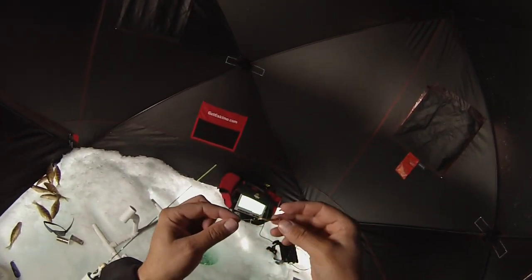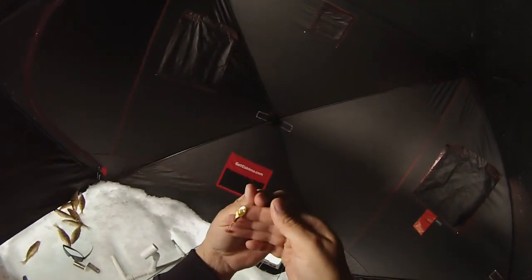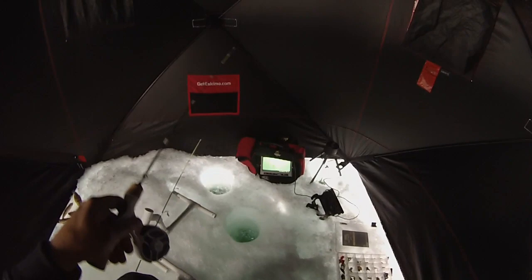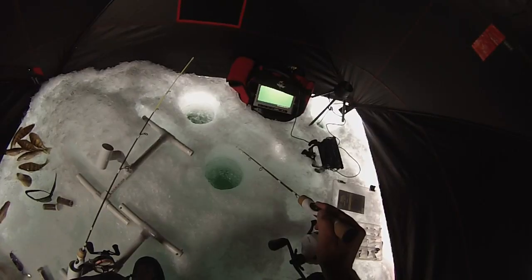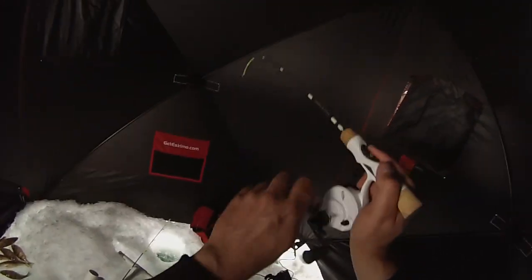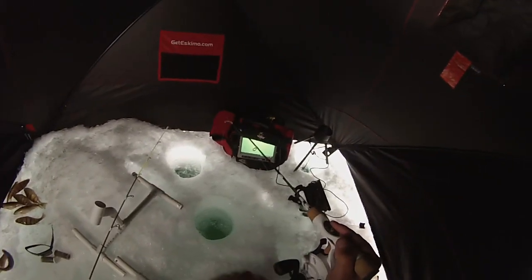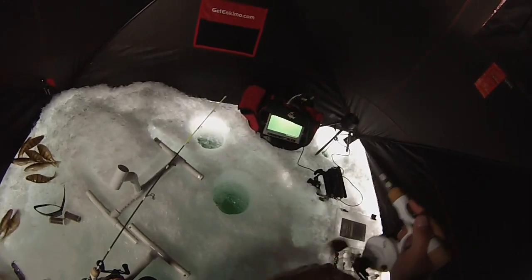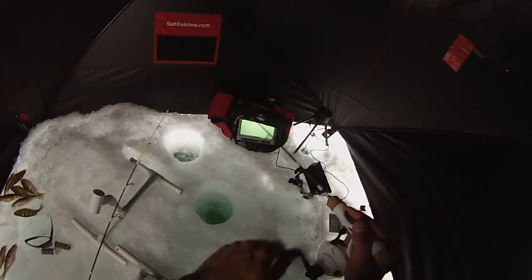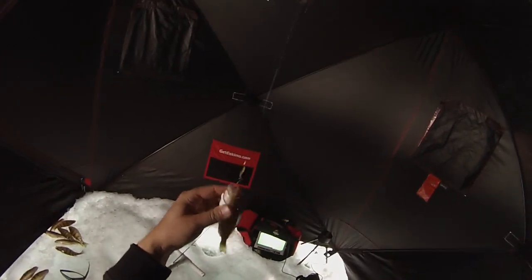Gonna give this guy a try — it's a little Clam, it's got an eye on it, some kind of spoon. I'm going to give it a shot and see if they'll eat it today. Got him! That lure took forever to get to the ground. Little single hook, small perch.